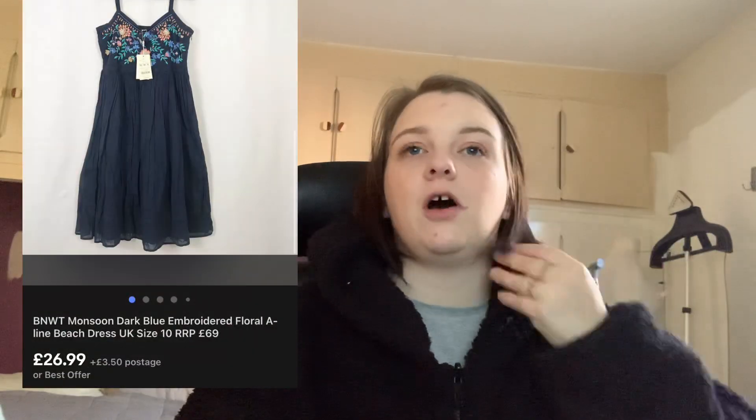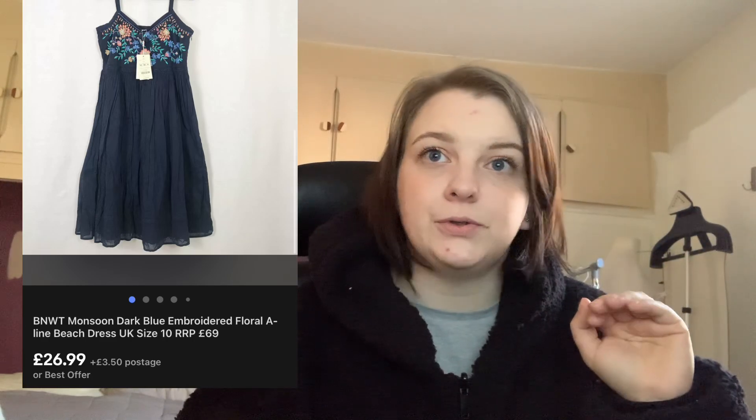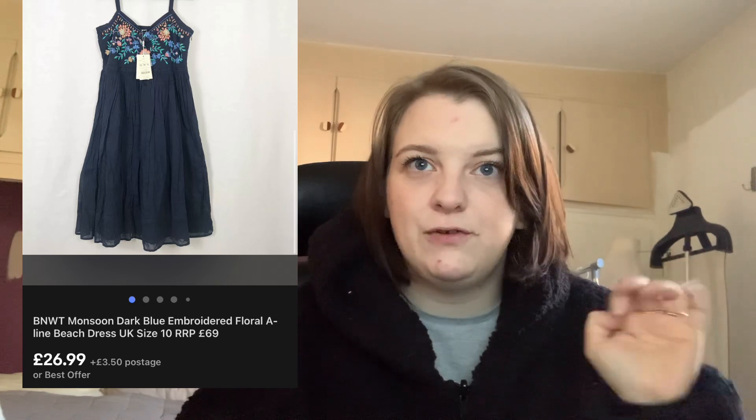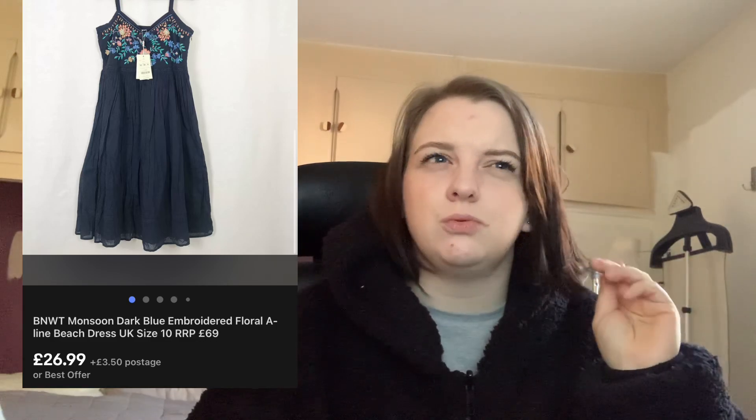This Monsoon dress — I am so happy to see the back of it. I've had it for ages with so much interest but nobody would buy it. I've had it on auction, had it really highly priced. It did finally go for £29.99, but I paid £4.50 for it. It was brand new with tags and had really nice embroidery around the neckline with beads. It went with the 10% off coupon so it came out at around £27, but I was happy to finally see it go.